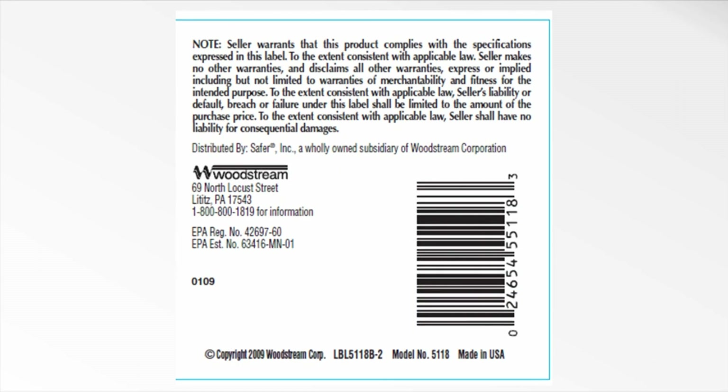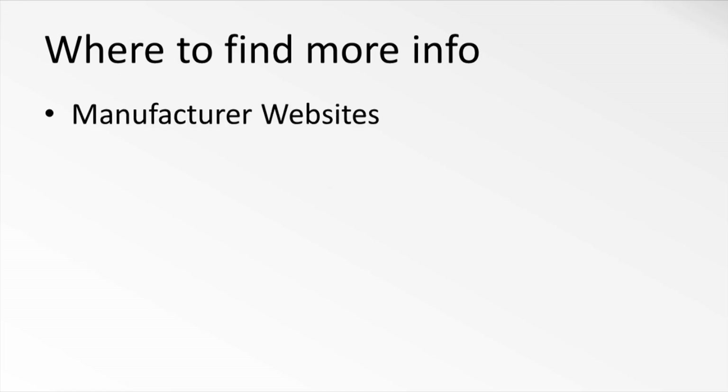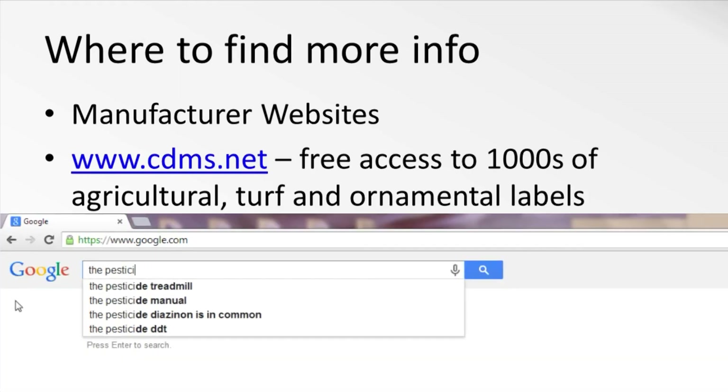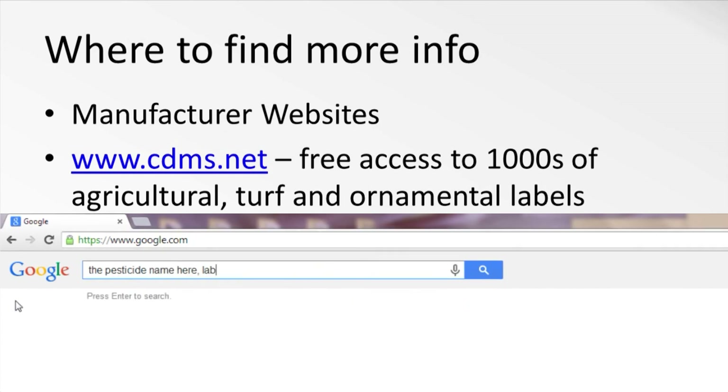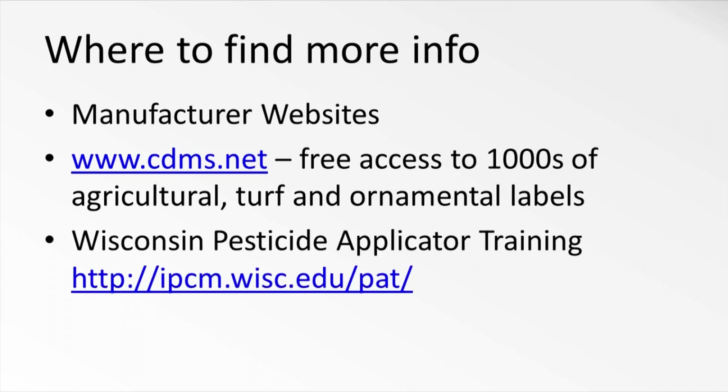The final part of the label is the conditions of sale and warranty. The seller wants to make sure that you understand there are limits to the effectiveness of this product and that you have to use it in accordance with the label. The seller wants to limit their liability for any misuse of the product. Many pesticide labels can be found online either at manufacturer or retailer websites or at places like the CDMS website. You can also find most labels with a quick Google search simply by listing the product name plus the word label. Chemical pest controls are an extremely useful tool for any integrated pest management program. However, it's important to understand the risks associated with using them. For more information on using pesticides safely, check out the Wisconsin Pesticide Applicator Training Program. All commercial pesticide applicators in the state are required to complete this training and be certified, and many private greenhouse managers and farmers complete it as well.